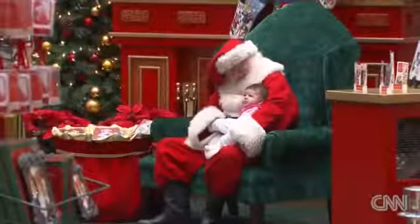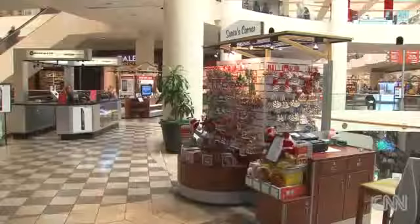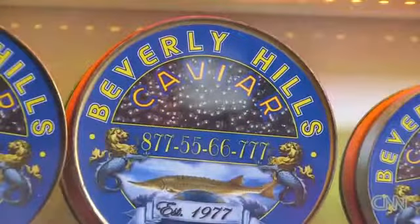At this Los Angeles area shopping mall, next to the holiday displays and the Santa's Corner Kiosk — look at this — what the Flurries are looking at: the world's first vending machine selling caviar.